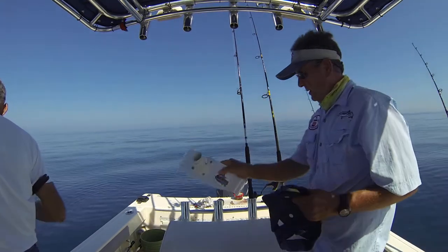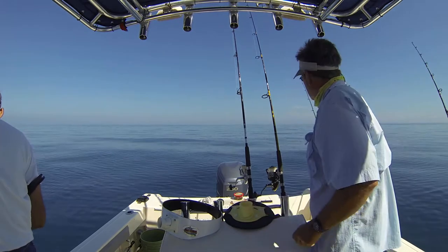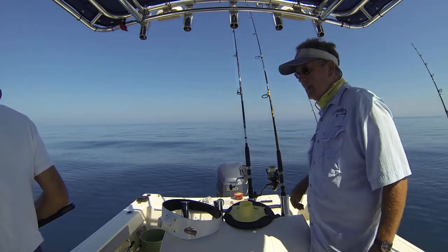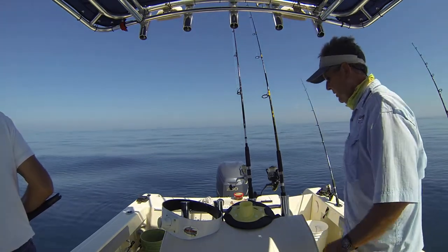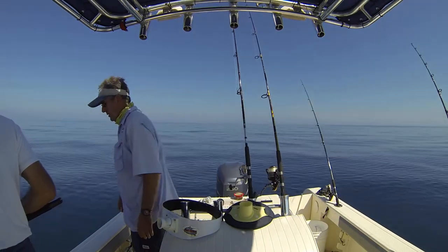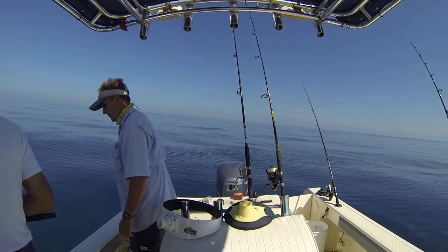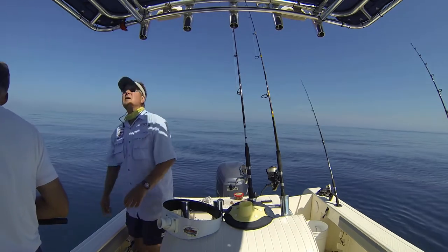Get our equipment out here. I think you got a grouper on there — he's gone back in his hole. You're going to have to short-stroke him. You got him out? Yeah, I brought the bead up.